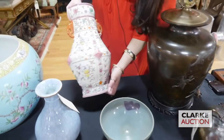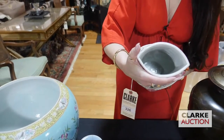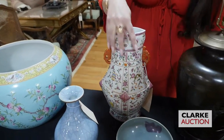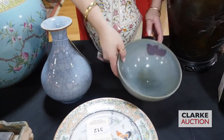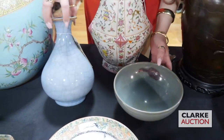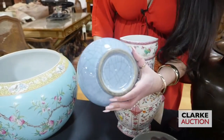We have this Chinese enamel decorated vase — kind of a diamond form vase — with these kind of cloud handles and nice enamel work flowers. These two pieces are together: we have this Junyao bowl with a purple splash — you can see the interior of the bowl — and then we have this blue crackle glaze vase. The two are together.